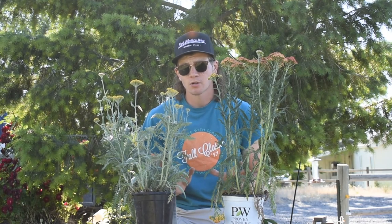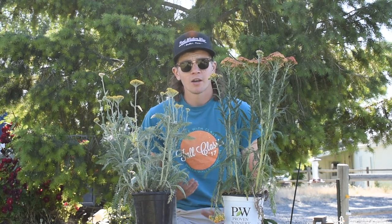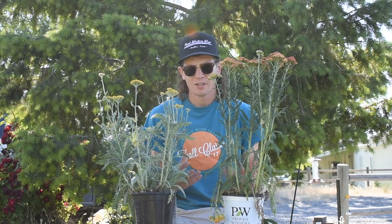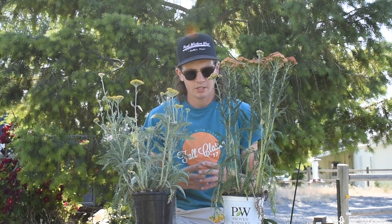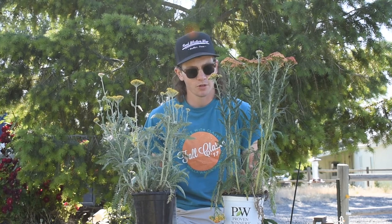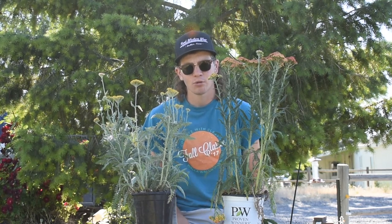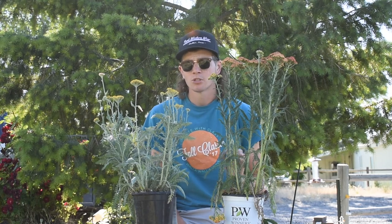Once they're established, they're pretty drought tolerant — you're not going to have to give them a ton of water. In the first year in nursery containers they do develop a pretty extensive root system, so in pots they're usually some of the first plants to start to dry out. Once you get them in the ground and established, they're pretty drought tolerant.